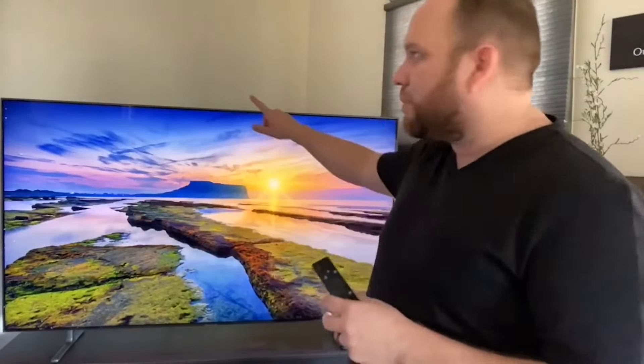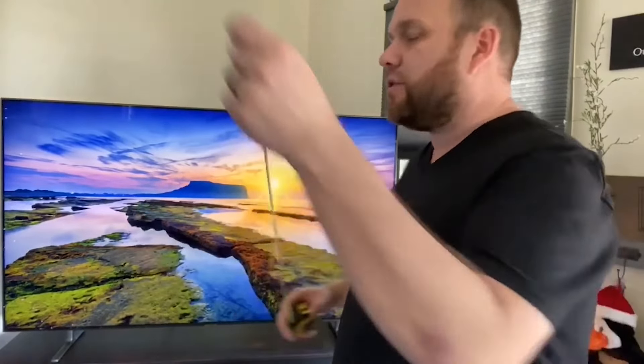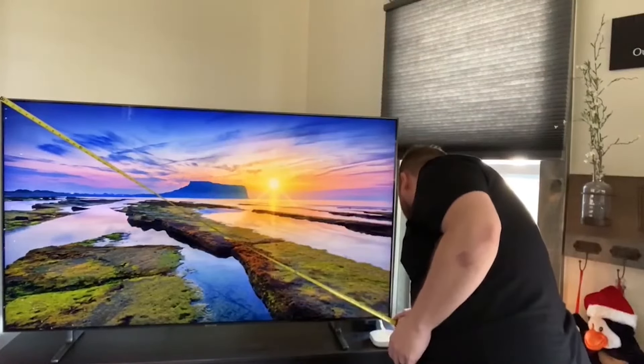Another great feature is the bezel that goes all the way around the TV — it's really thin, so most of what you see is just screen with very little plastic along the edges. This is a 65-inch TV, so let me put a tape measure on it. TV inches are always measured diagonally, corner to corner. The actual measurement comes out to about 65 and three-eighths inches — so they actually give you a little extra.